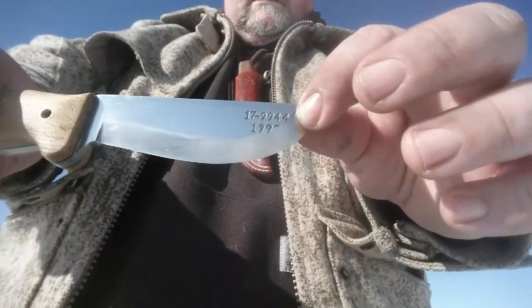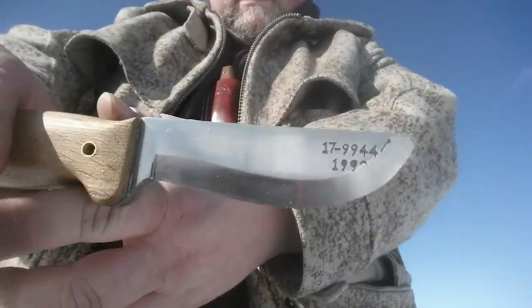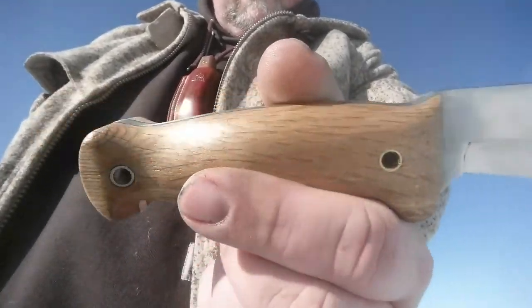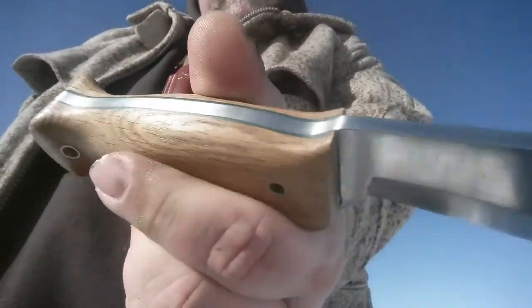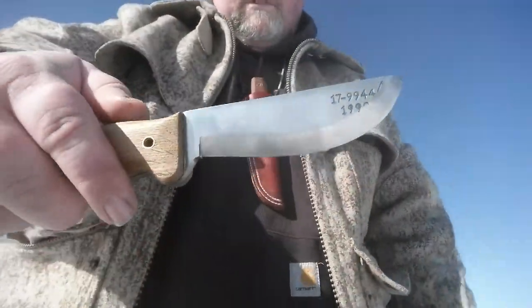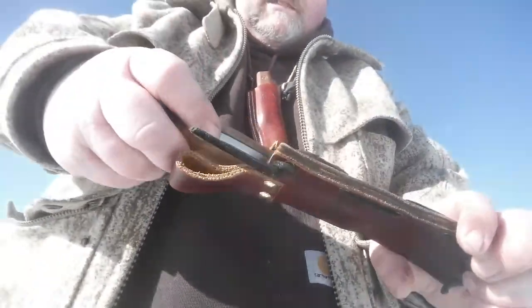My buddy Sean from Instagram said he just loves that sweep on the blade — and it really is just an incredible design. Paul should be patenting the design because it's that perfect. His handle scales are just immaculate, fit so well. This is going to be a knife I carry a lot because I'm going to use it — Paul wouldn't want me to stick this somewhere and not use it.